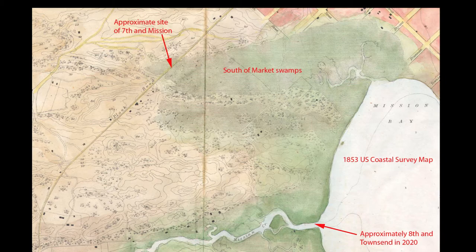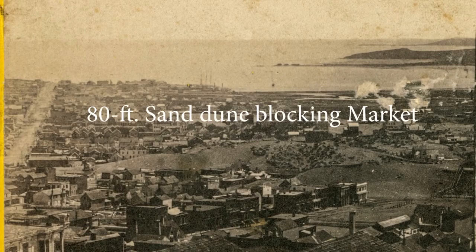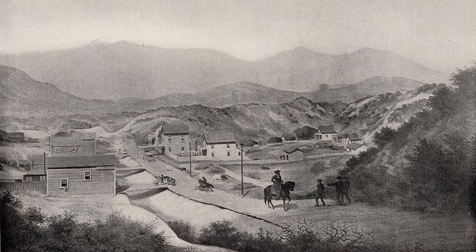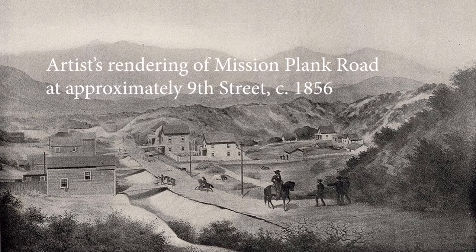First, the road had to break through the 80-foot sand dune that covered the area of today's intersection of Third, Market, Kearney, and Geary. A path was cut through from north Kearney Street to south Third Street, and wooden planks were laid down as the roadbed. The planks were made of Oregon fir, each one four inches thick. The original route went down Third Street, then right — west — on Mission, following the same path of today's street.